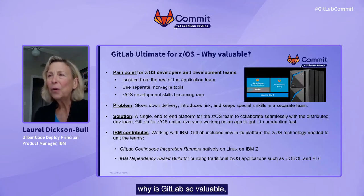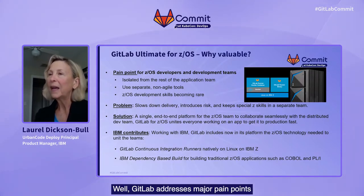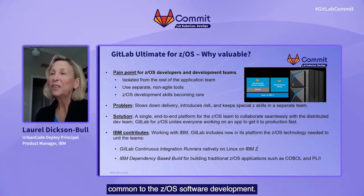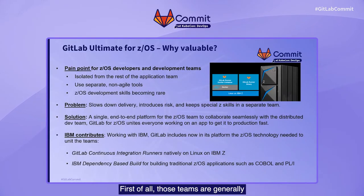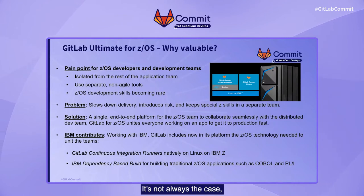So why is GitLab for Z so valuable for a Z team? GitLab addresses major pain points common to ZOS software development. First of all, those teams are generally isolated from the rest of the application team. The Z team works separately, and so many times when I visit customers and ask who runs their mainframe dev team, nobody knows. It's not always the case, but a lot of times it's true — they're so separate they don't know each other. DevOps really should be bringing everyone together, and that's why we're offering GitLab for Z to make that possible.